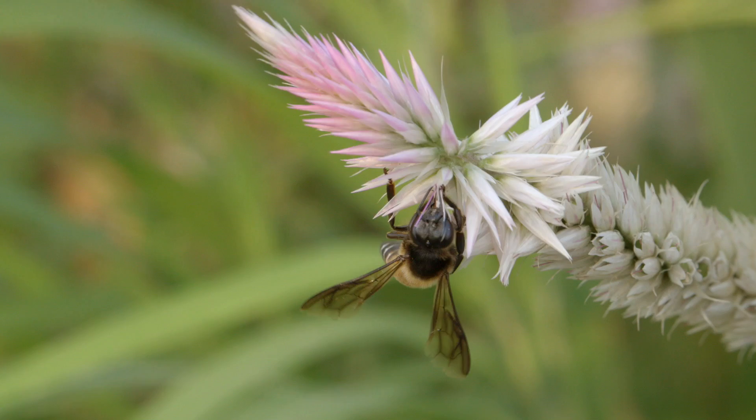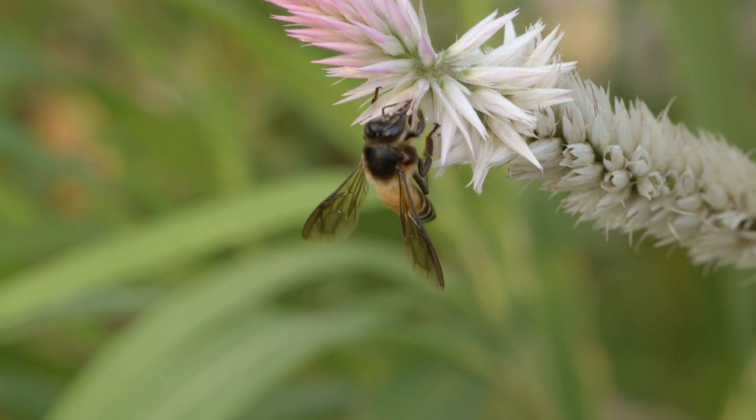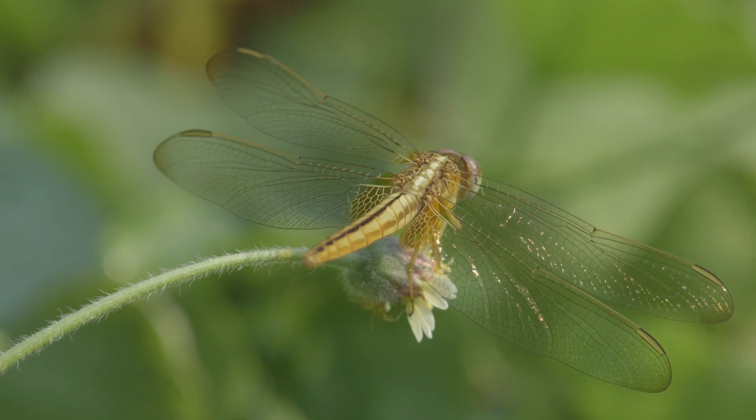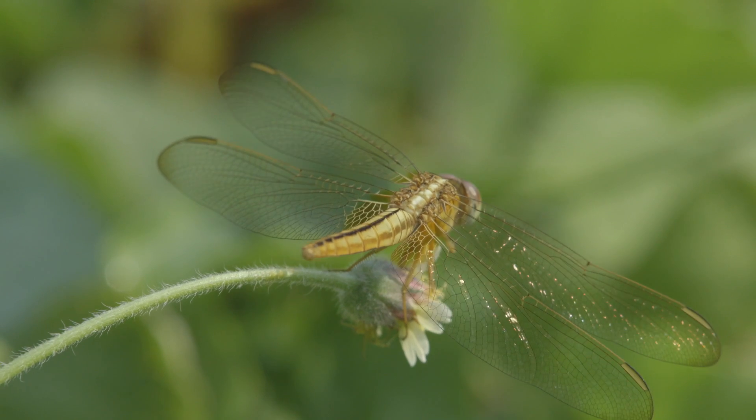If one closely observes the mangroves and adjacent forests, one can find that it is home to thousands of tiny creatures, many of them playing a big role in pollination.